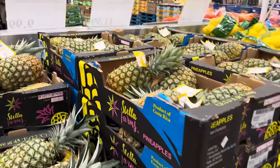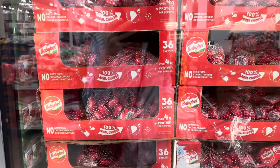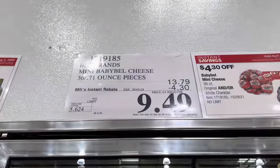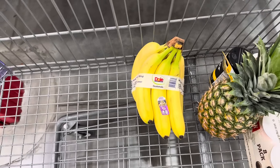This area smells delicious. Baby Bell is on sale right now — you get 36 cheeses, four grams of protein per serving. $9.49 because you're saving $4.30. We also need some bananas — three pounds of it, $1.49.